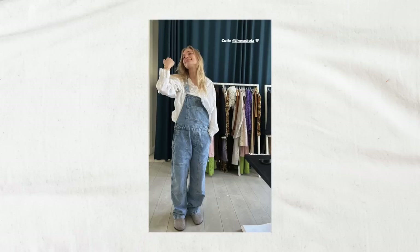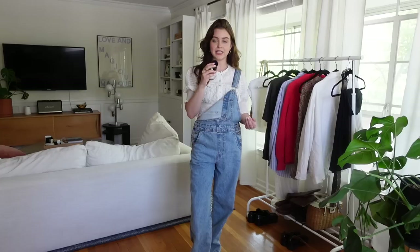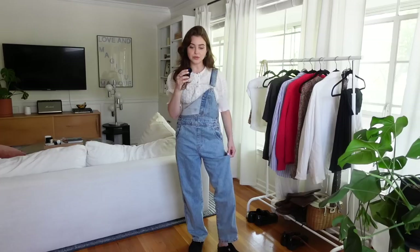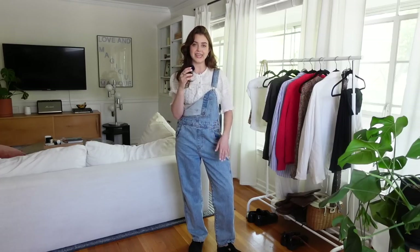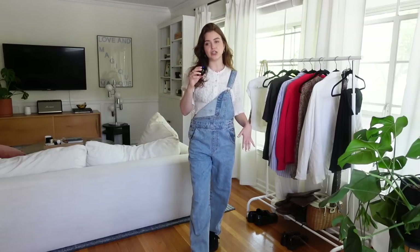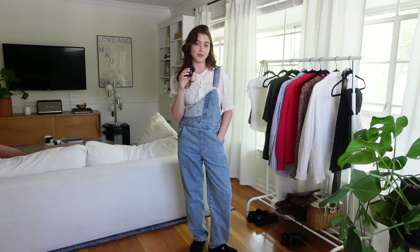This next outfit I was so inspired by because it's taking something really frilly and lacy and pairing it with something super relaxed — oversized overalls and Boston Birkenstock clogs, which I happen to have. So I'm wearing those with my Levi's overalls and this really lacy dainty puff sleeve top, which isn't long sleeve but it definitely still has similar energy to the outfit pictured, and it's not something I have ever paired together before.